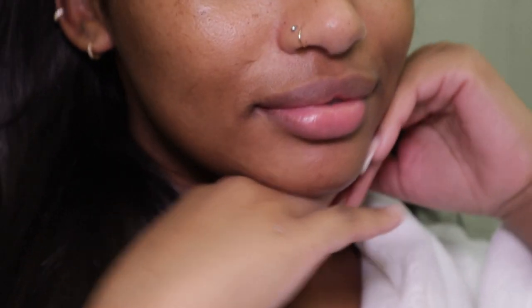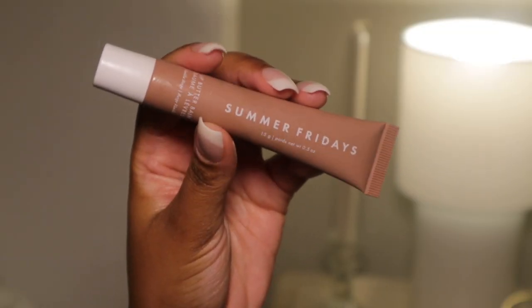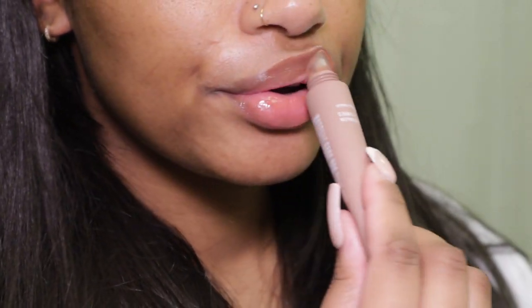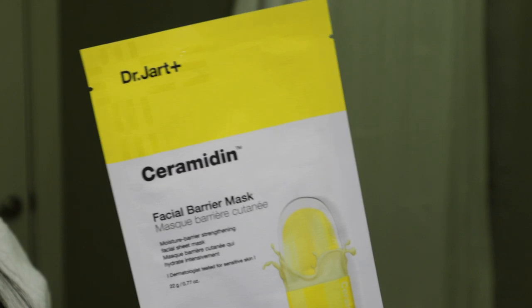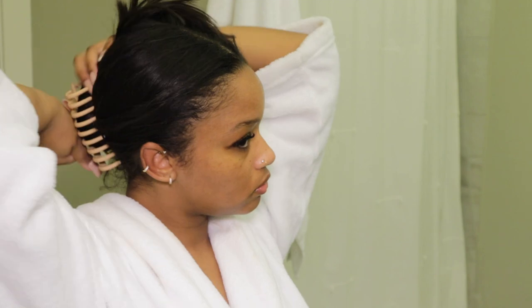Next I'm taking my new favorite lip product ever — the Summer Fridays Lip Butter Balm in the shade Vanilla Beige — and applying it to my lips. When they say butter, they mean butter: the texture is so nice, a very thick consistency but not sticky, and the color is so pretty you can literally wear this as a lip gloss on top of lipstick. I'm really happy I finally tried this out.